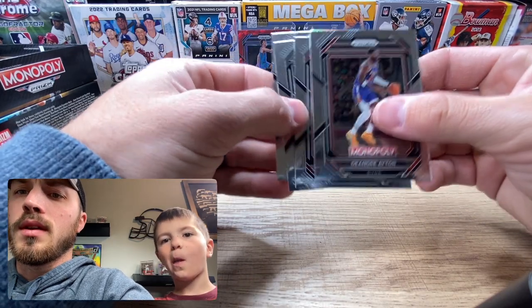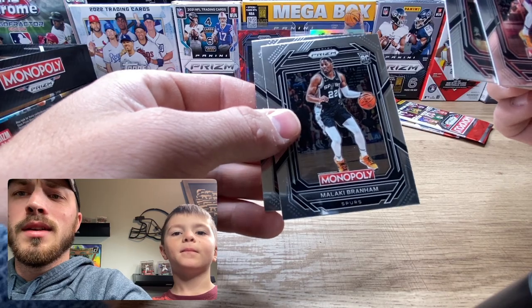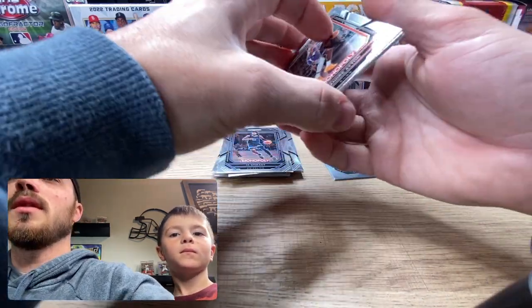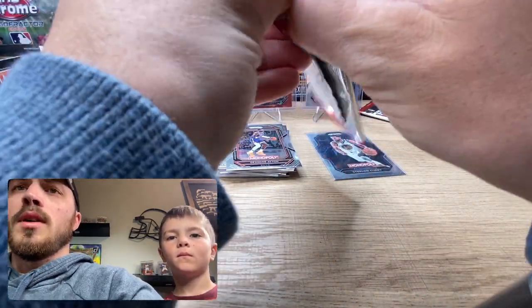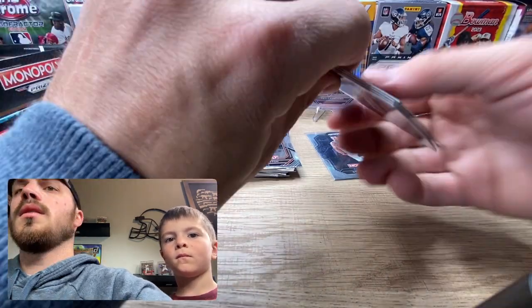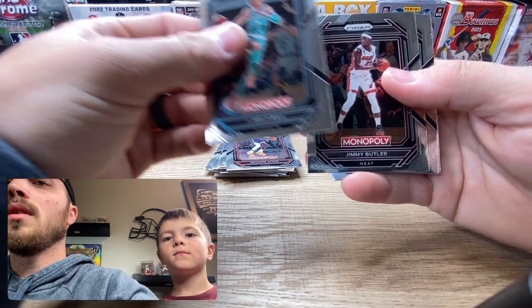Looks like we've got nothing again — rough. Jabari Smith Jr. again, and another pack almost identical to the first one. Weird. Come on, let's get something good, let's get some color going on here.